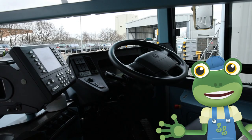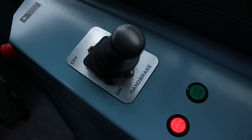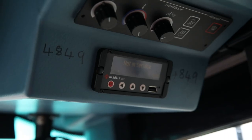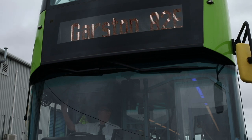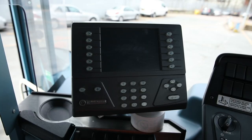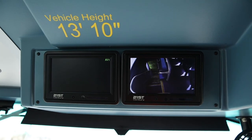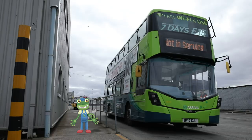Shall we have a closer look at the controls here in the cab? The driver can press all sorts of buttons to make things happen. This button controls the sign on the front of the bus, which tells people where the bus is going to. This is the ticket machine. And these screens are connected to cameras, so the driver can see the passengers upstairs. These buses travel all over the city, so they sometimes get very dirty.